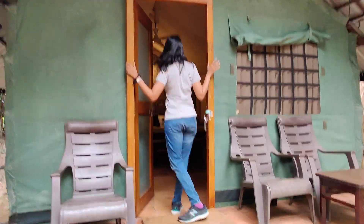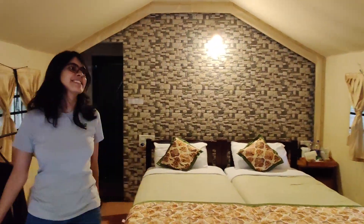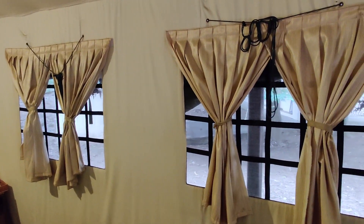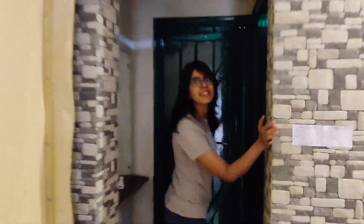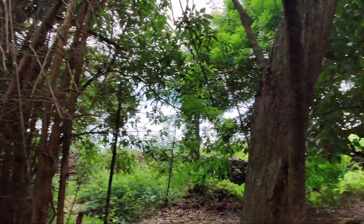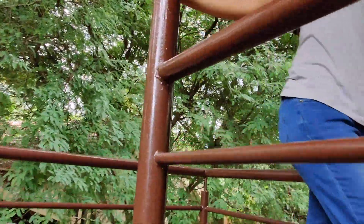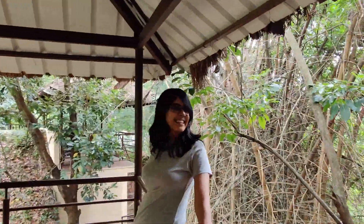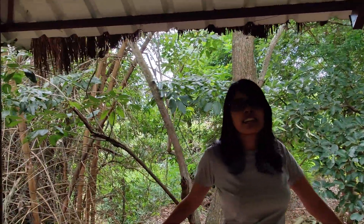Welcome to our tent. So pretty! It's not a tent tent but it's a tent-like room. Let's go up! Look how pretty! Amidst the nature! If this doesn't cleanse your mind then nothing will.